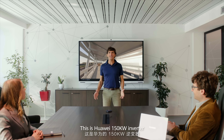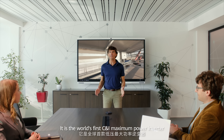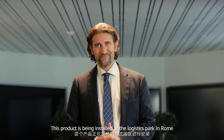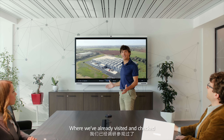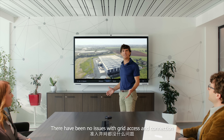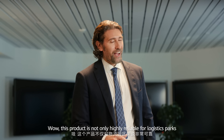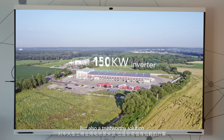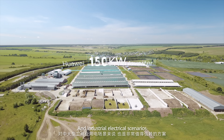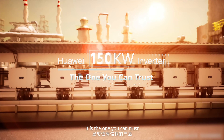This is the Huawei 150K inverter. It is the world's first low voltage maximum power inverter. This product has been installed in a logistics parking facility where it has already been visited and checked. They have no issue with grid access and connection. This product is not only highly reliable for logistics parks, but also suitable for medium to large-scale commercial and industrial applications. It's the one you can trust.